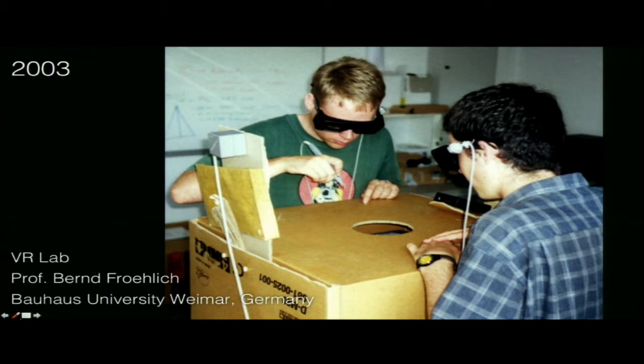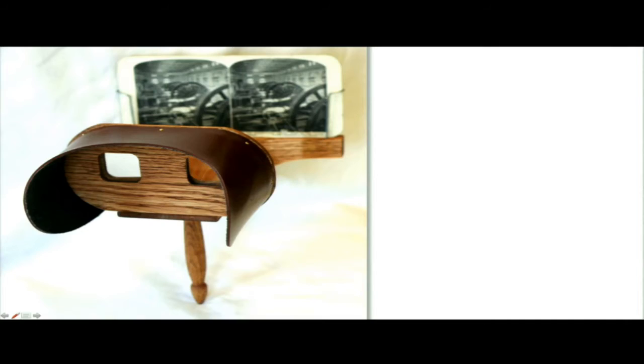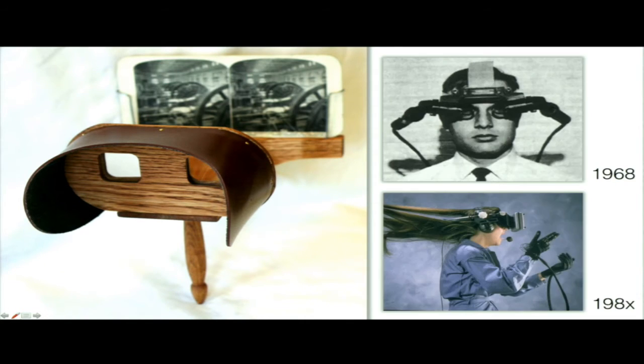Now, a little more than 10 years later, we think we're living in the future — we have head-mounted displays and can create all these experiences. But to be honest, we're not quite there yet. Maybe we're more like where we were 150 years ago with the stereoscope. People in Victorian Britain would look at stereoscopic photographs. And most of the technology we have today is still very similar to that.